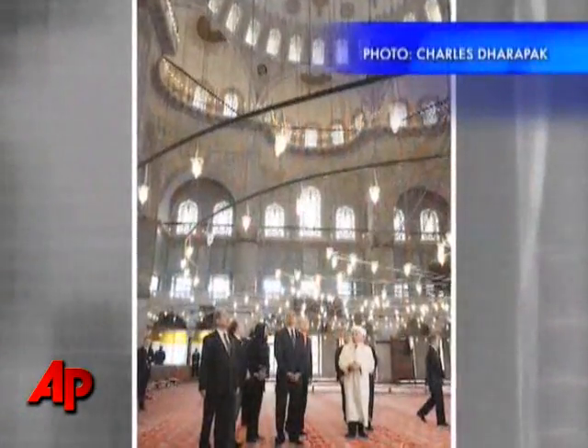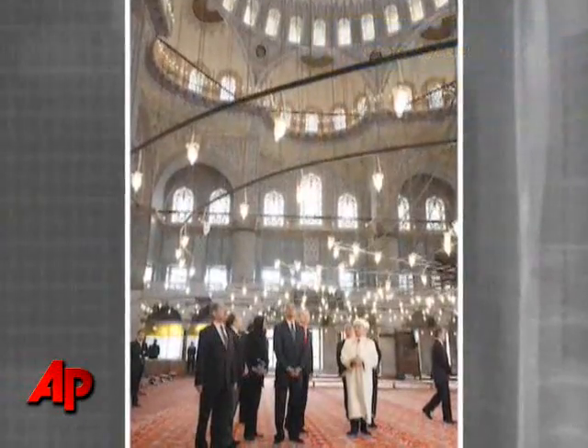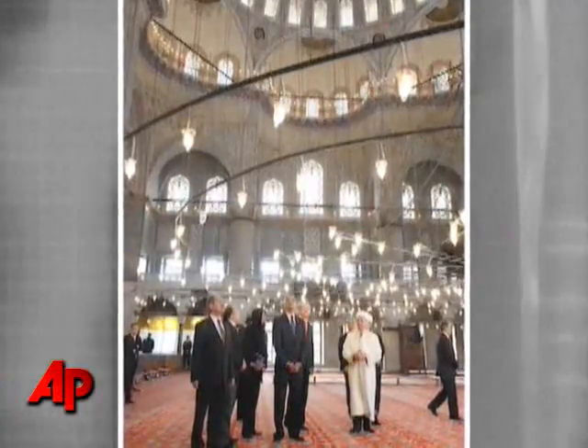And obviously, local landmarks work well too. In this frame, Charlie Darapak used his wide lens to show the president inside the Blue Mosque in Turkey.